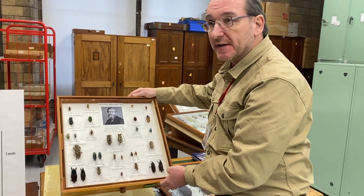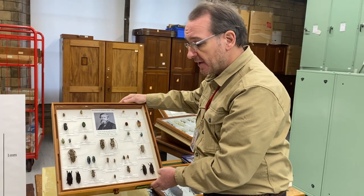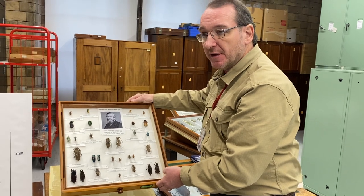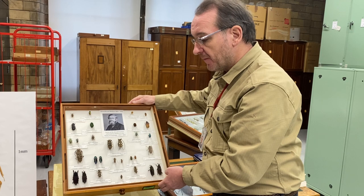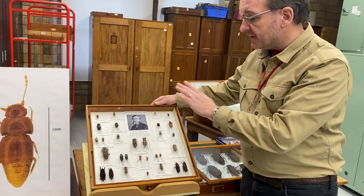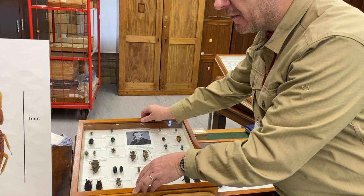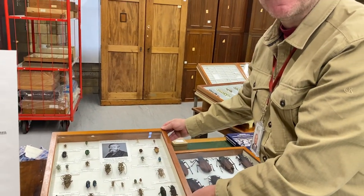He was selling the specimens to pay for his expedition through Stephen's auctions, and so consequently they are not all in one place. Some of them are in various museums in Britain and elsewhere in Europe, but a very large percentage of them are here at the Natural History Museum. This is just a display drawer of Wallace's material put together to show some of the things he collected in the Malay Archipelago, which is now from New Guinea across Indonesia and into Malaysia and Singapore.